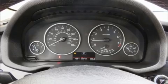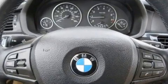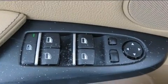Take command of the road in the 2012 BMW X3 X-Drive 28i. It features all-wheel drive versatility, an automatic transmission, and a 3.0L 6-cylinder engine.